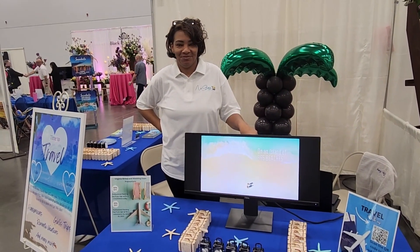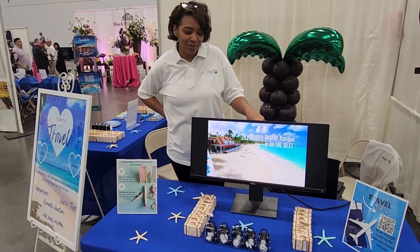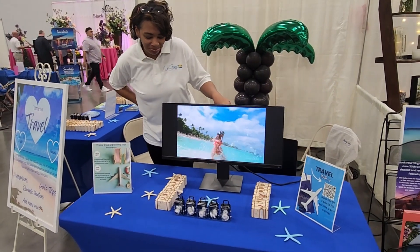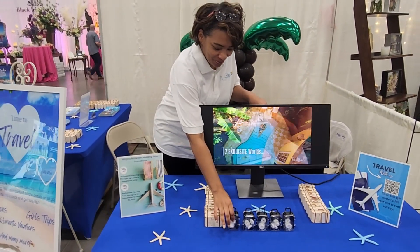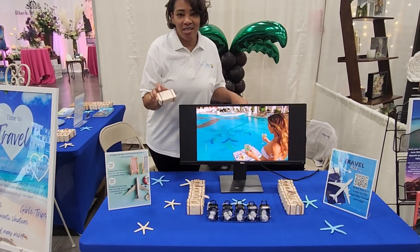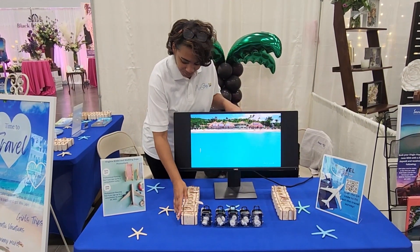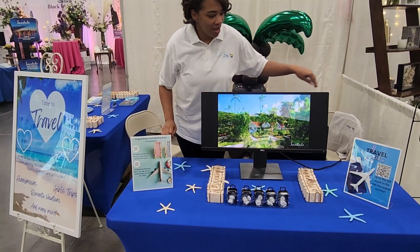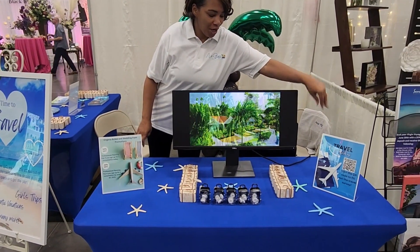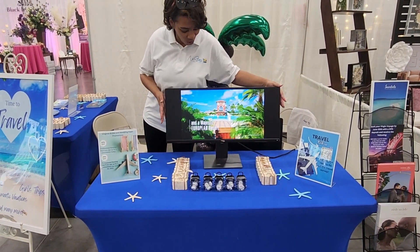We are at the Virginia Bridal and Wedding Expo today and this is one of the tables that we have set up. For our favors we have miniature suitcases — yes, I stuffed these all by myself with love for travel. We have a promotion going on today, so I have a flyer for my promotion and then a flyer with a QR code, and we have our promotional video going on in the middle here.